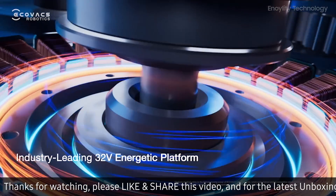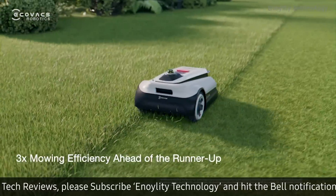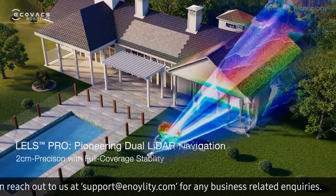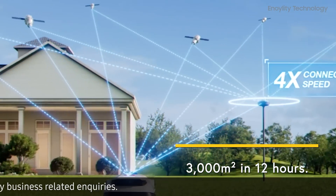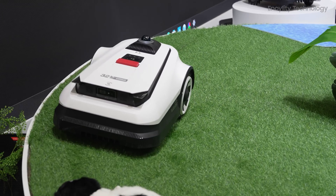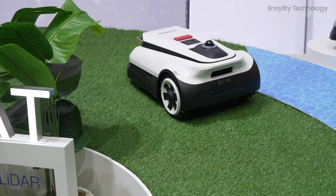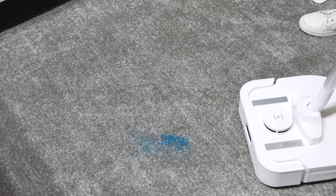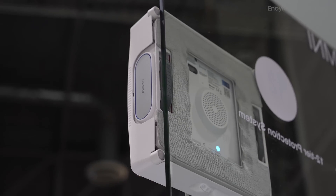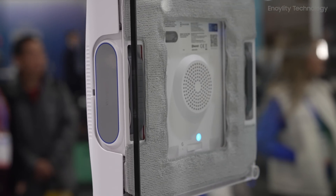The 32-volt energetic platform with speedy dual blade disc makes this no ordinary mower. This energetic platform is built for power and efficiency — it can mow an impressive 3,000 square meters, nearly half the size of a soccer field, in just 12 hours. The speedy dual blade disc system ensures precise and even cutting regardless of terrain, whether your lawn has thick grass, uneven surfaces, or tricky edges. Their AI technology ensures not just efficiency but also user-friendly features, including voice control, making it incredibly convenient to operate hands-free.